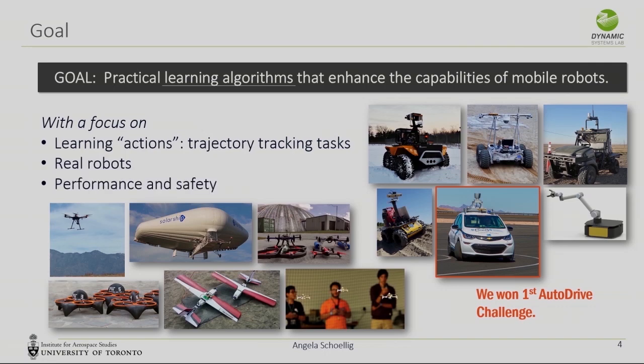We care about performance, of course, but we also care about safety. One major limitation that has held back learning algorithms from being applied in real robotic systems is that it's not clear if they always perform well, and during the learning process they may cause crashes in some form.